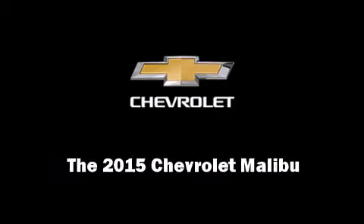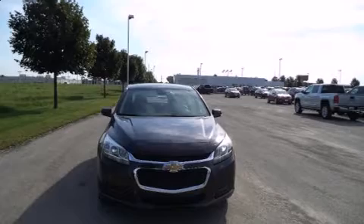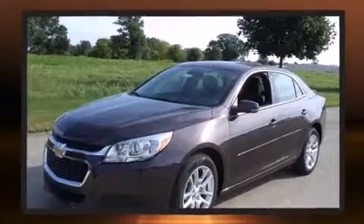Discerning drivers will appreciate the 2015 Chevrolet Malibu. This four-door, five-passenger sedan will allow you to take command of the road with confidence.